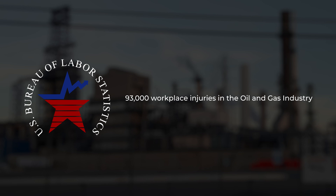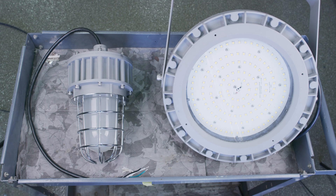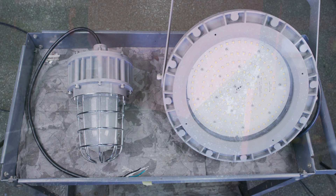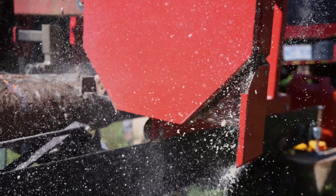According to the U.S. Bureau of Labor Statistics, there were over 93,000 workplace injuries in the oil and gas sector alone over a 10-year period. One of the most glaring safety issues is the lack of proper shielding for electronics. This is particularly true with light fixtures, which need to be properly designed and tested in order to ensure that they will operate within locations that are exposed to flammable particles or gases.